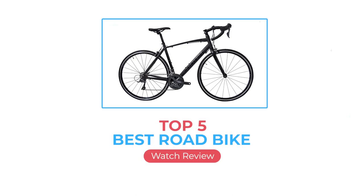Whether you just want to travel fast and far on your own, here we are going to review the top five best road bikes available right now.